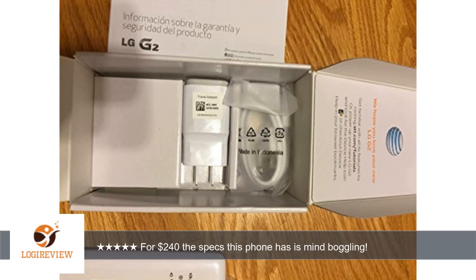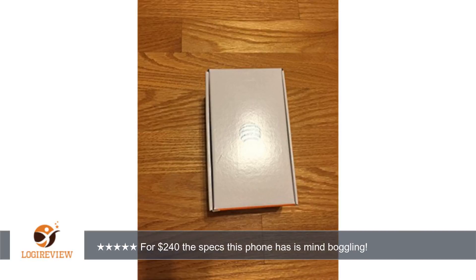Cons don't matter to me: plastic body, no SD card slot — I already have the 32GB phone — and you can't remove the battery. Overall I'm loving this phone, and I'm saying this after using the iPhone 6 for 3 plus months.